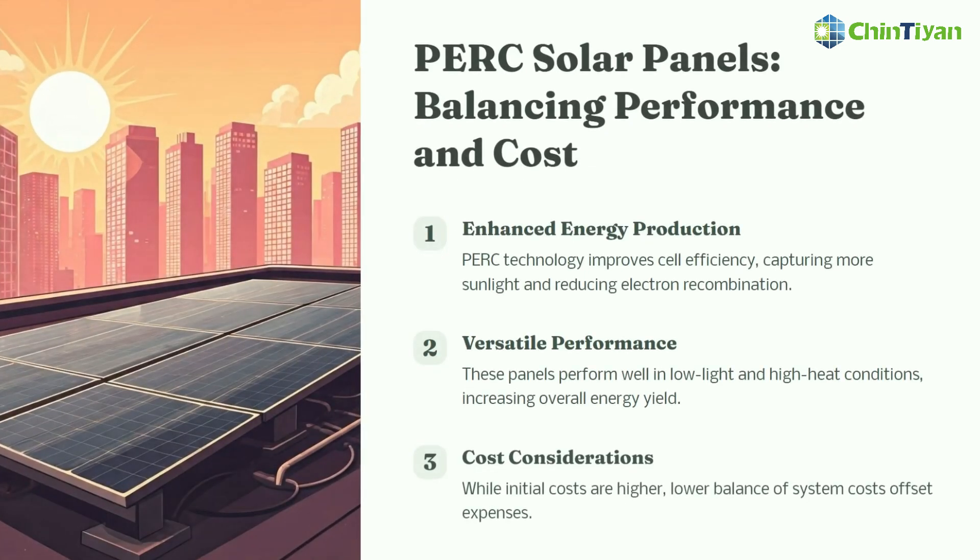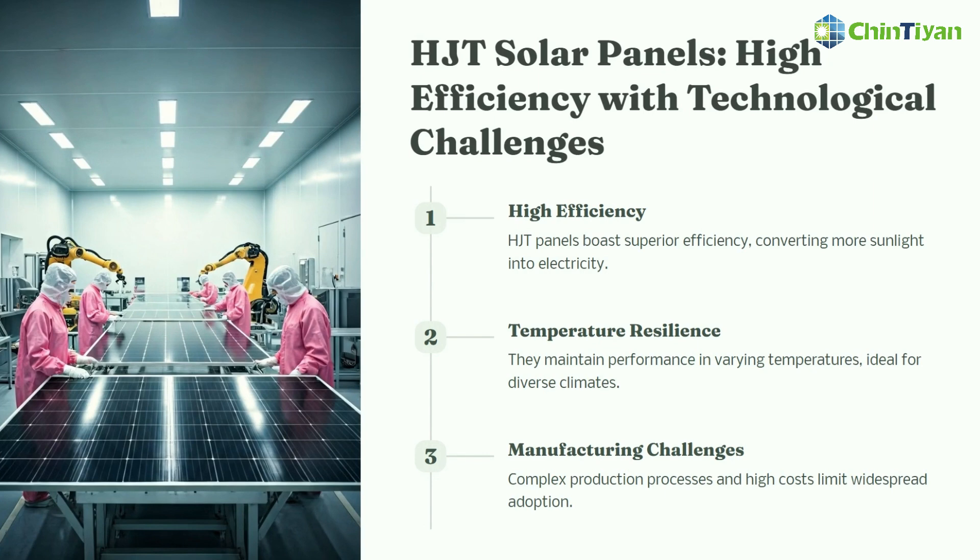PERC solar panels: a balance between performance and cost. HJT solar panels: high efficiency with technical challenges.